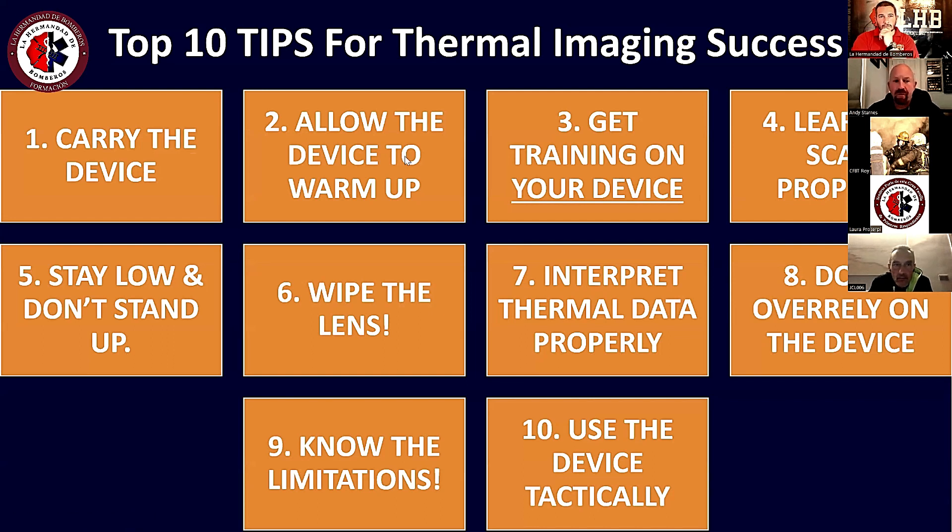Antes de empezar, hay que reconocer que lo que ellos han visto es que hay ciertos comportamientos que simplemente hacen que uno falle en el uso de la cámara. Entonces aquí se ha recopilado una lista de 10 consejos para mejorar el uso de la cámara.